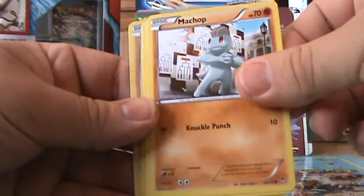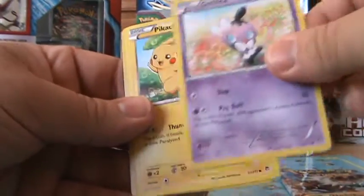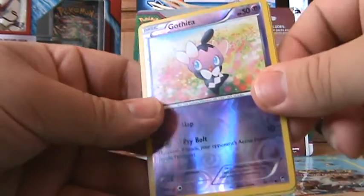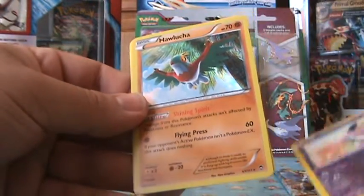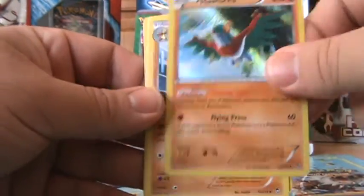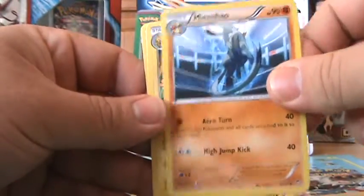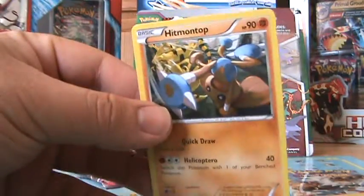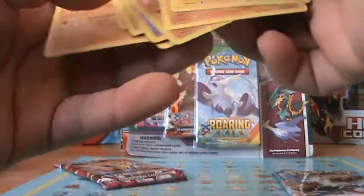So we have Lickitung, Torchic, Machop, Gallade, Pikachu, reverse holo Gallade, and Raichu.